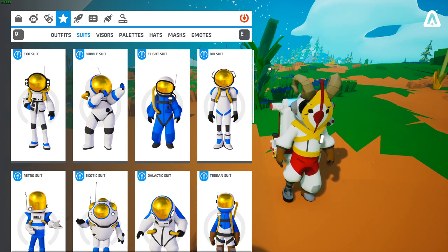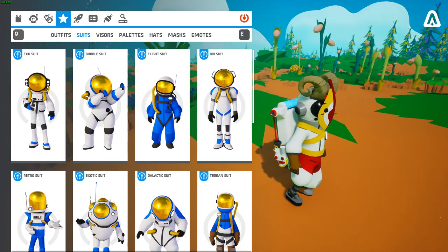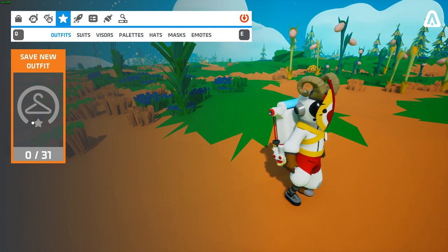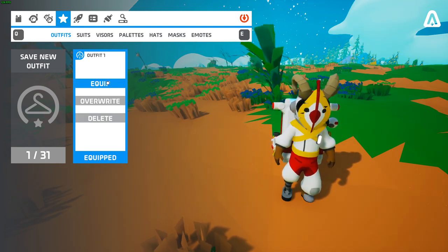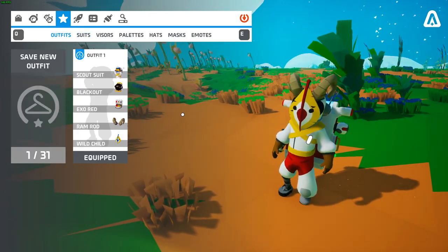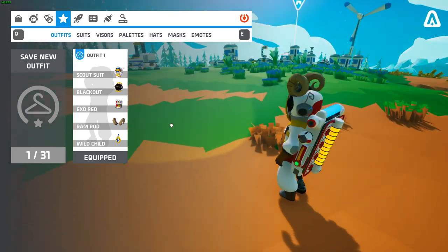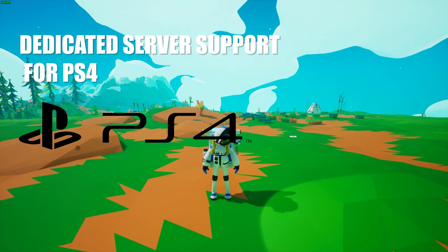There is a completely new customization menu for your character so you can check out your character as you build their outfit. It lets you rotate around to view your character from different angles while trying out customization options. You can also save outfits so you can get back to them quickly by hitting equip, or overwrite or delete your current outfit. You can save up to 31 outfits — the only thing I'd change is the ability to name them.